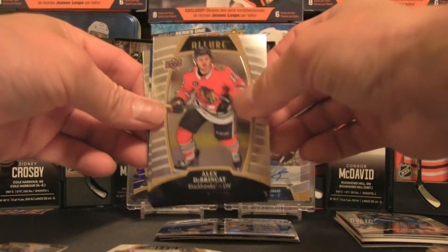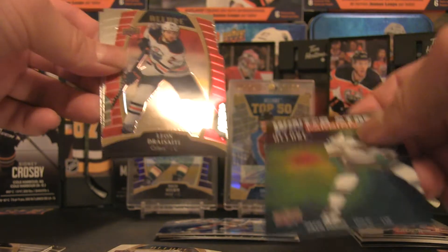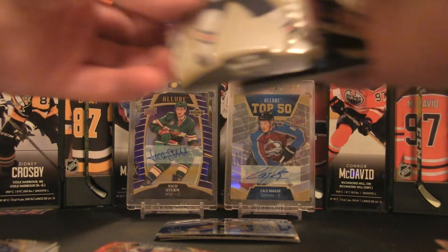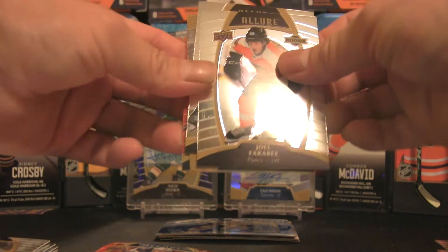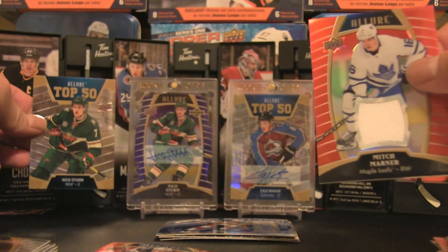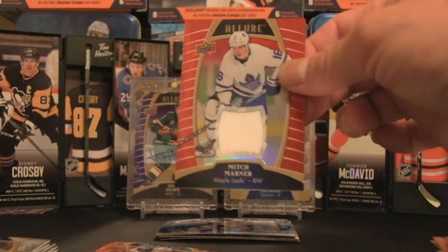We have an Alex DeBrincat base, a Jimmy Schuldt rookie card, an upside-down card of Zach Parise, Leon Draisaitl, Carl Grundstrom rookie, and Nathan MacKinnon. Moving on: Leon Draisaitl base, Joel Farabee rookie, a Guillaume Brisebois rookie, Top 50 of Aniko Sturm — he's in the background and foreground now — and we've got a Mitch Marner jersey card, which is a very solid hit.